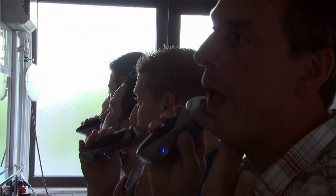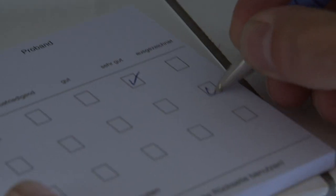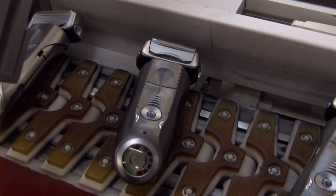And it's not just men who've given Braun's shavers the thumbs up for more than 50 years. If you ask my wife — believe me, I've tried 10,000 shavers on the market — and she is the big reference: how it feels, how it looks, how it kisses. And Braun is definitely the best.